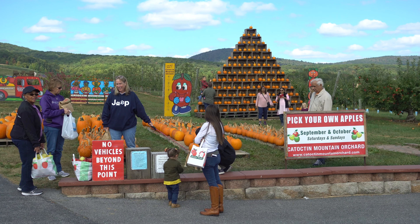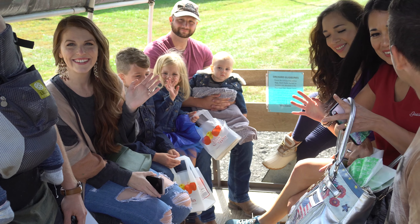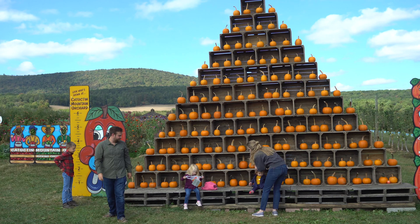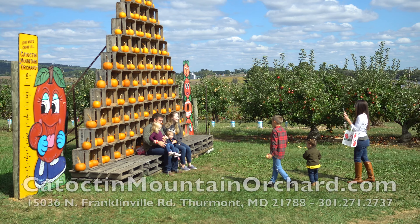The Pick Your Own Apples event going on all of October at Catoctin Mountain Orchard is a fantastic family event. You get to ride the hay wagon up and pick all kinds of apples. They even have apples that are already picked that you can load up in your bag. Fantastic event.